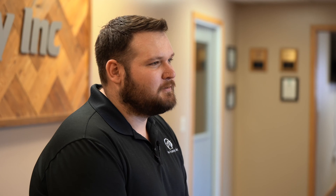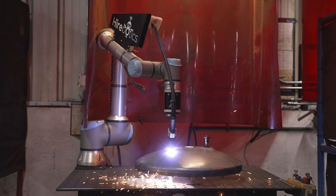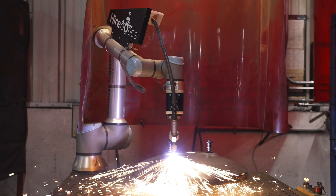Looking at an automated solution, we looked at CNC machines but they couldn't handle the geometry of the heads, so the cobot offered us all the axes we needed to get the geometry.